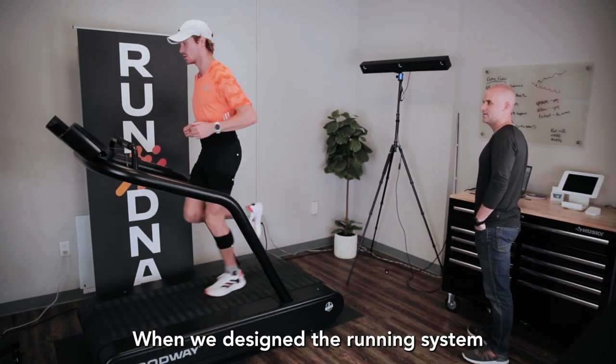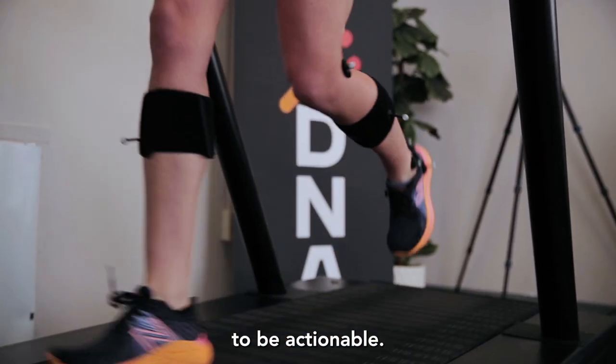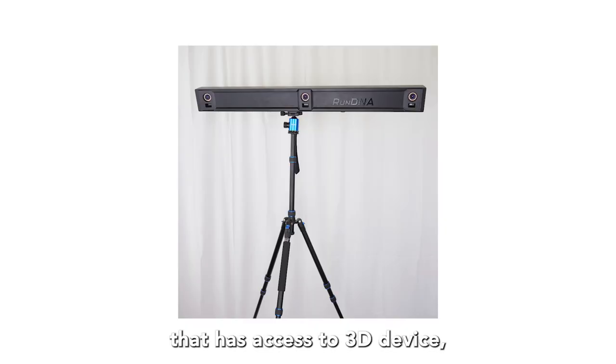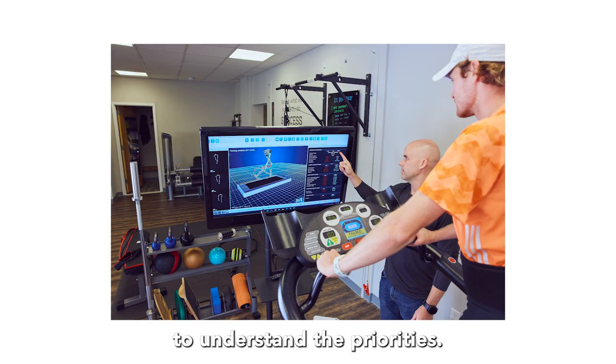When we designed the Run DNA system, and specifically the Helix 3D, we really wanted everything to be actionable. As a clinician that has access to a 3D device, it's really easy to understand the priorities.